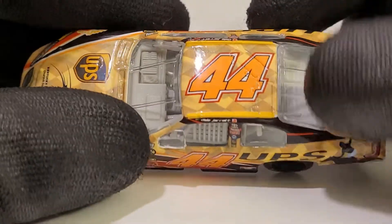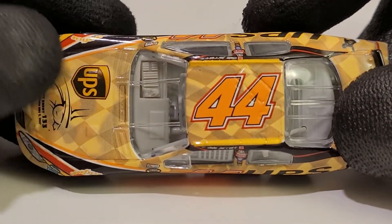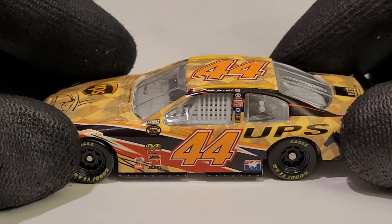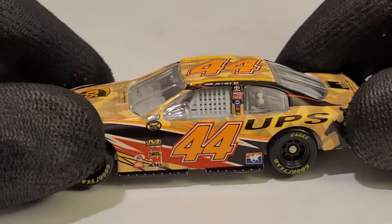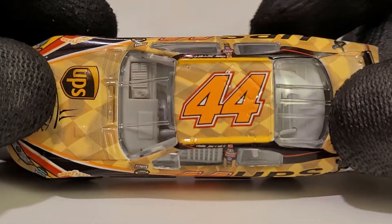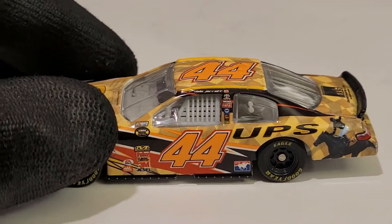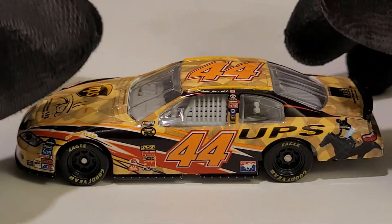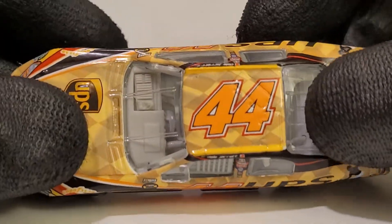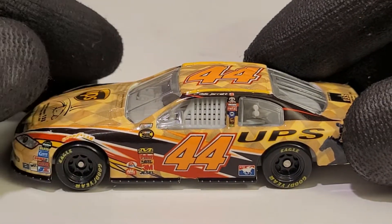I think Dale Jarrett drove the Kentucky Derby car once in 2007. I can't say too much about his 2007 season because it was quite bad — he had like eight DNFs and missed around 12 races because he couldn't qualify on time. This guy is a past champion and he couldn't even qualify. I'll give him credit — it was Michael Waltrip Racing's first year with the 44 car, and I think their first year overall as a team.